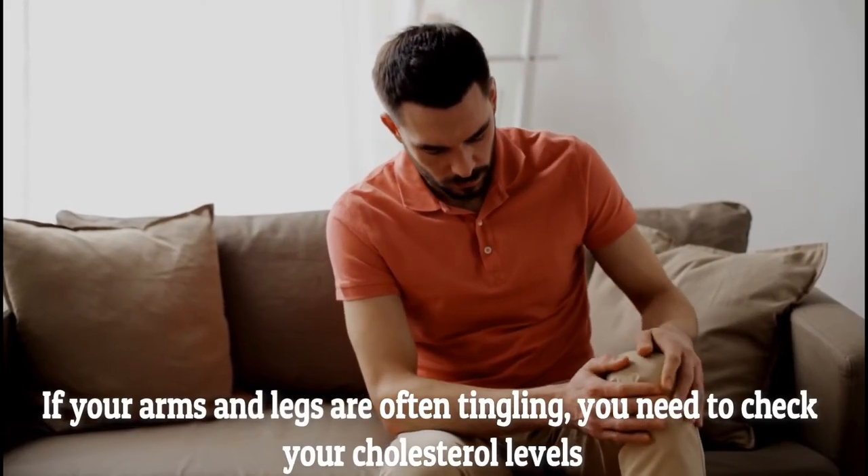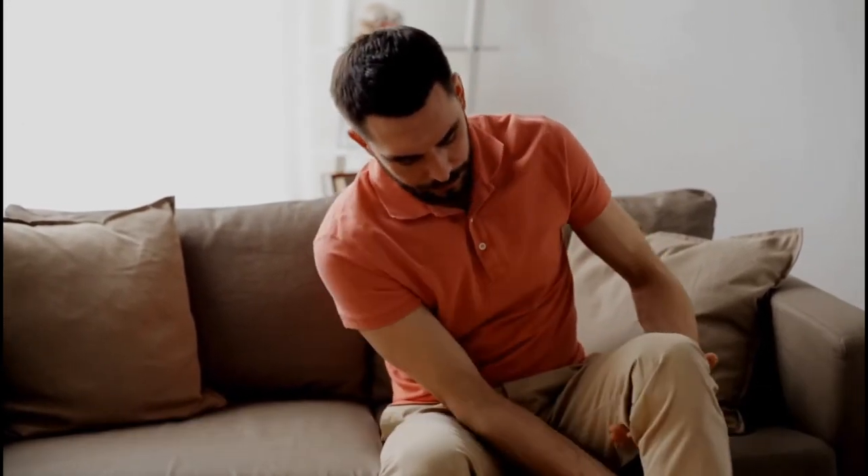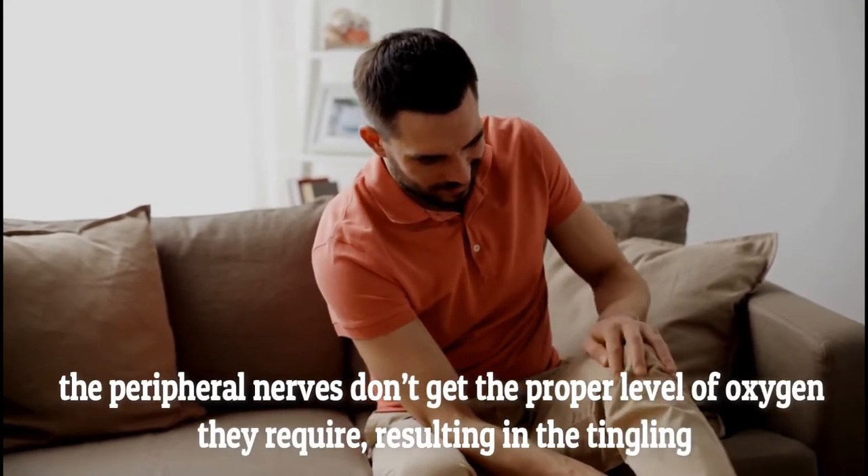Tingling in the limbs. When your arms and legs are often tingling, you need to check your cholesterol levels. When your blood vessels are blocked by cholesterol, the peripheral nerves don't get the proper level of oxygen they require, resulting in the tingling.